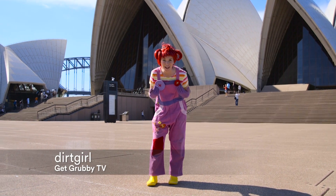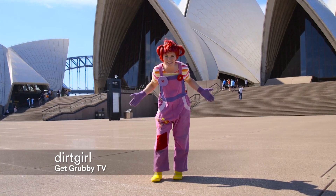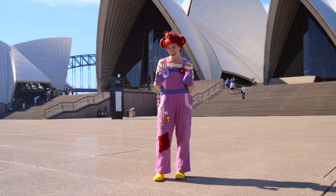Hi, I'm Dirt Girl and today we're at the Sydney Opera House for Get Grubby, my eco-musical. Putting on a show like Get Grubby, we have an impact on the environment, or a carbon footprint.